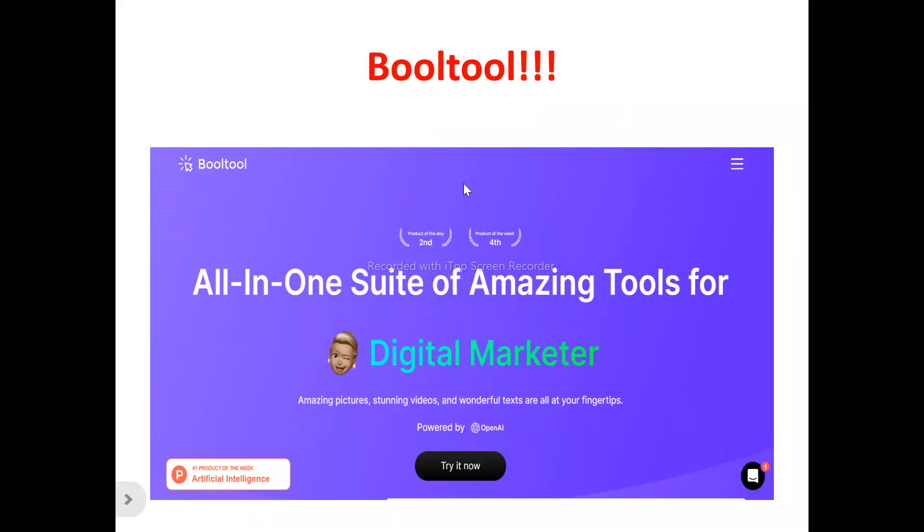Now this is the BOTO homepage. BOTO is your all-in-one suite of amazing tools for the digital marketer. They say they create amazing pictures, stunning videos, and wonderful things at your fingertips.